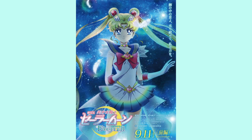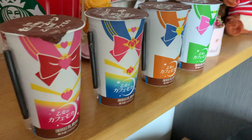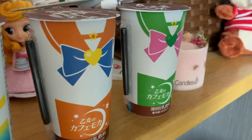The new Sailor Moon movie is coming out, so Lawson is doing this collaboration with them. Even though the movie has been delayed because of corona, Lawson is doing this collaboration in anticipation of the upcoming release in theaters.